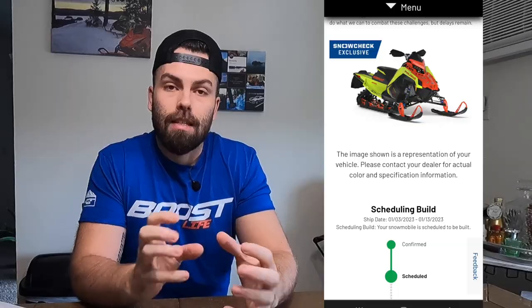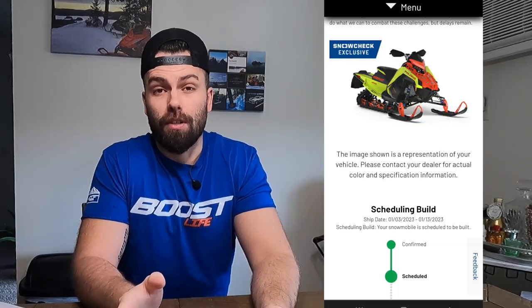My sled is scheduled to be built between January 3rd and January 13th. It is January 10th and this video will most likely come out January 12th, so if I release it, it means my sled has not been built and nothing has changed in the order status at all. I was right back in October — I didn't really want to be right. Even if the sled gets built and ships very soon, I probably won't have it till the beginning of February at the earliest. Definitely not ideal.